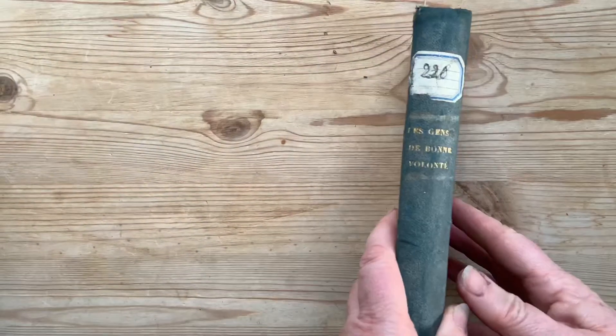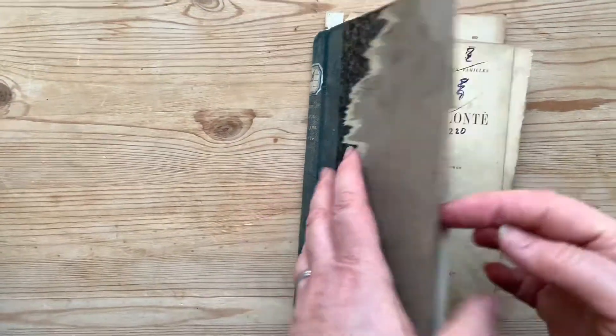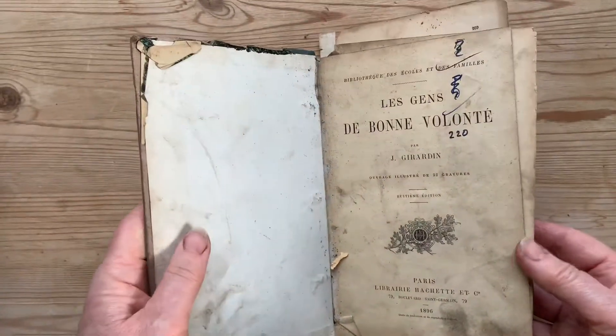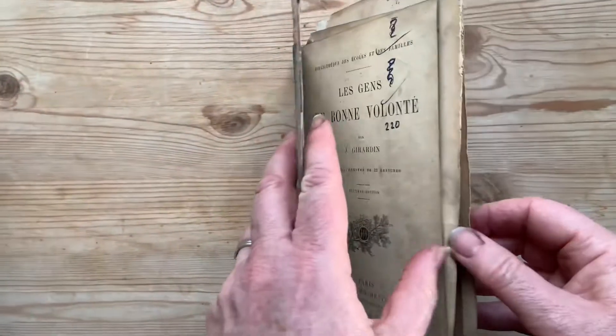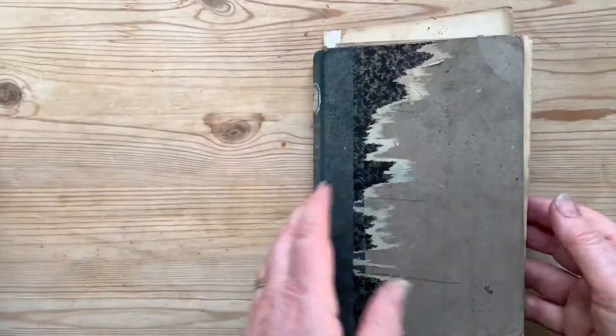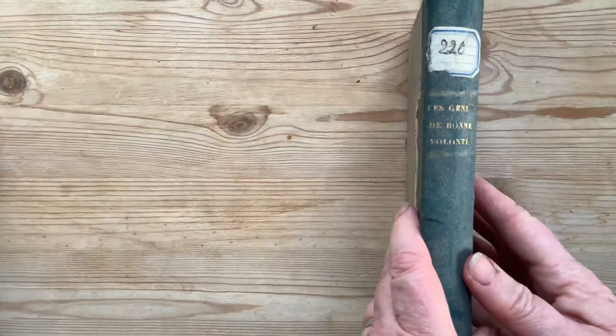This is a fantastic old French book from, I think it's 1896. Absolutely gorgeous, but sadly falling to pieces — all the pages are falling out, quite a few are missing, so I'm going to give it a new life. That's going to be my base.